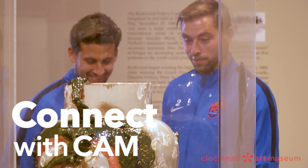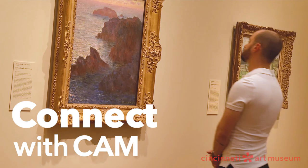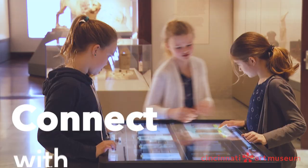Be a real all-star by becoming a member — that means big league status. Free special exhibition tickets, cafe and gift shop discounts, and more.